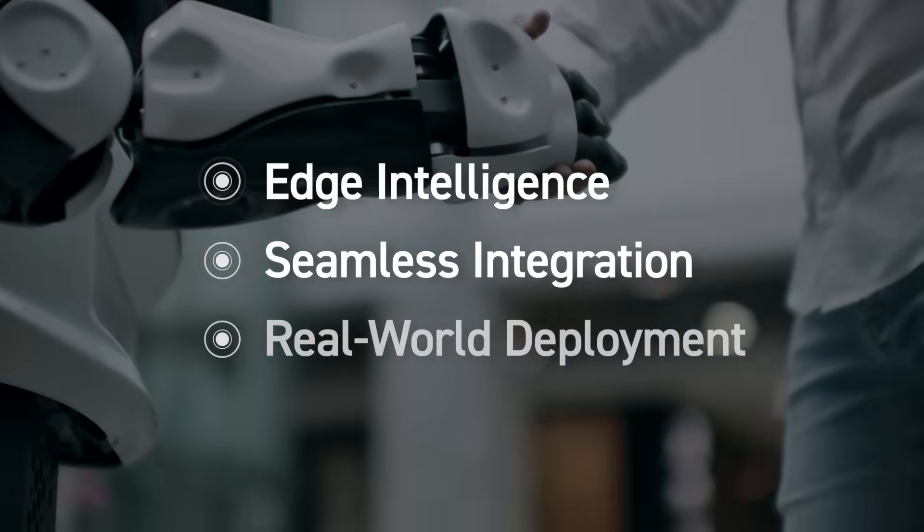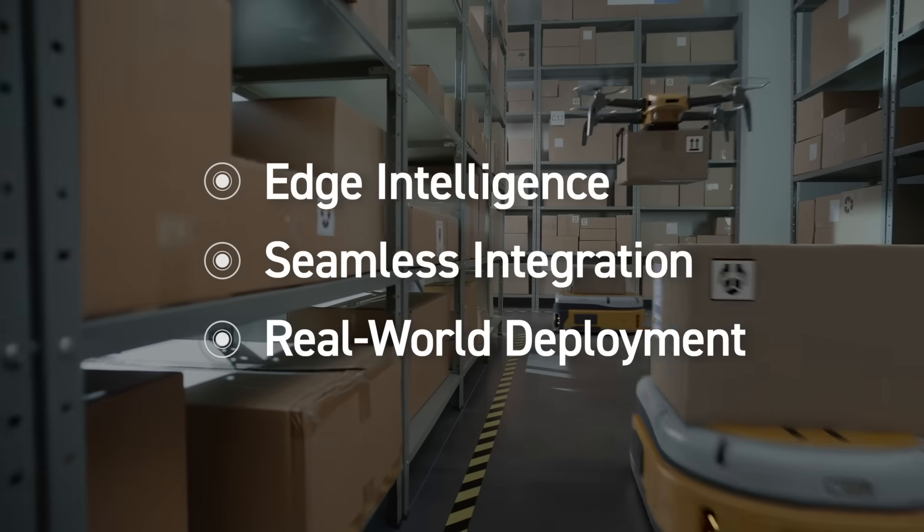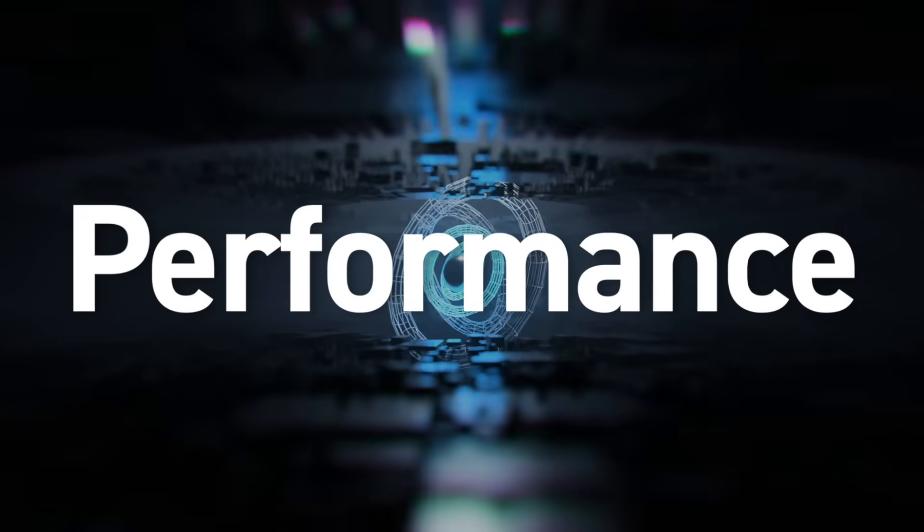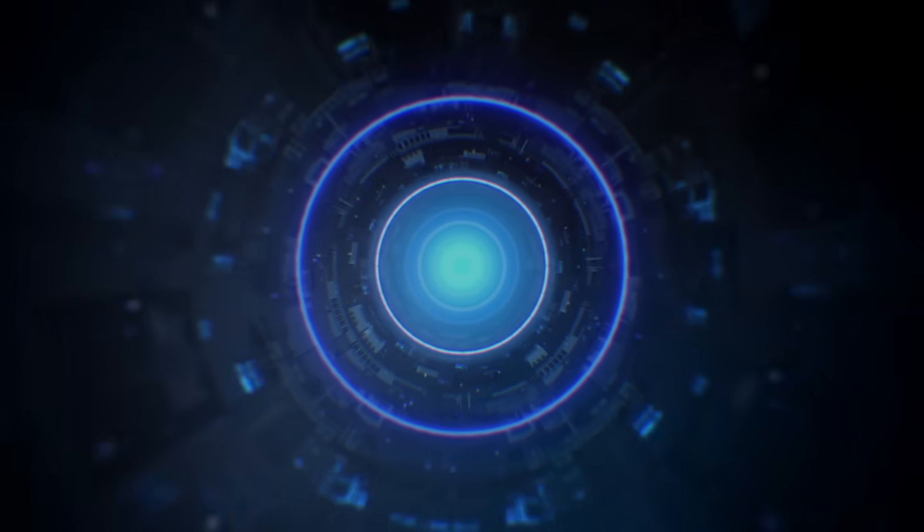From concept to fleet and real-world deployment, we streamline development and empower your leadership in AI robotics. Explore the trusted platform. Partner with Vaco.